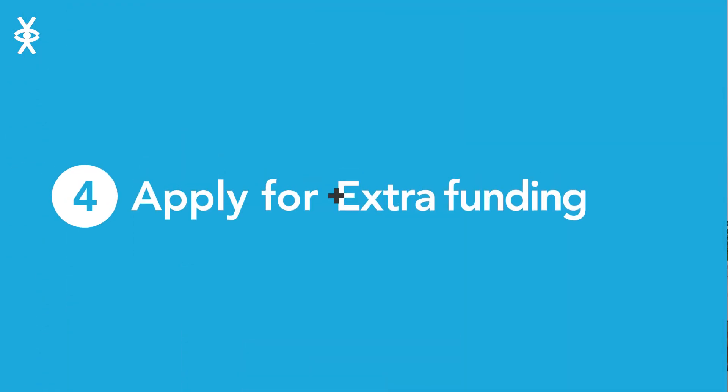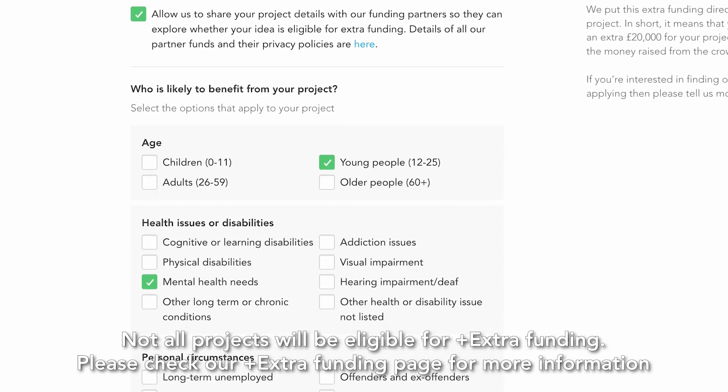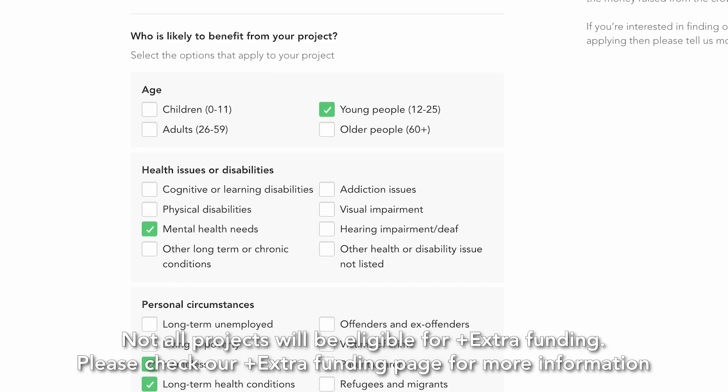Apply for extra funding. From the information you've added to your project, your dashboard will match you with available extra funding. Fill out an application before you go live for the best chance of being approved.